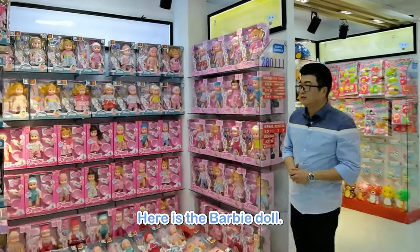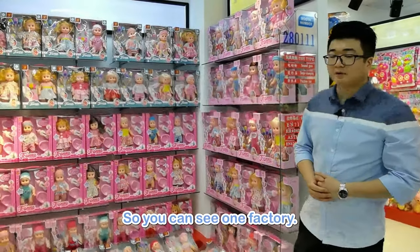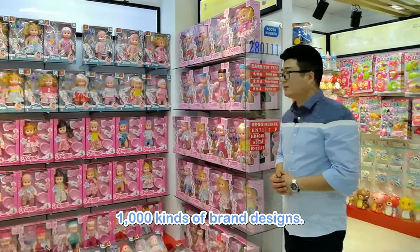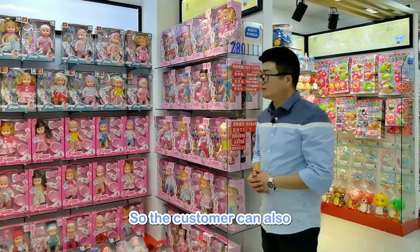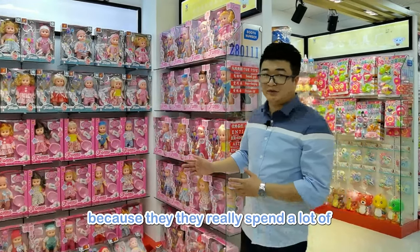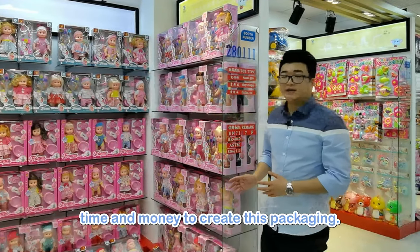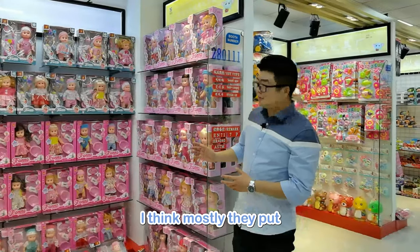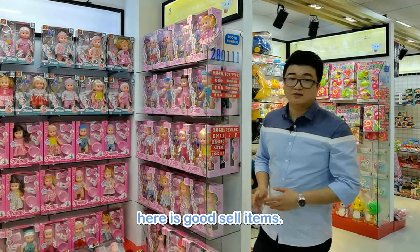Here is the Barbie doll section. One factory actually creates more than 1,000 kinds of brand designs, so customers can use the factory's existing designs. They really spend a lot of time and money creating this packaging, and mostly what's displayed here are their best-selling items.